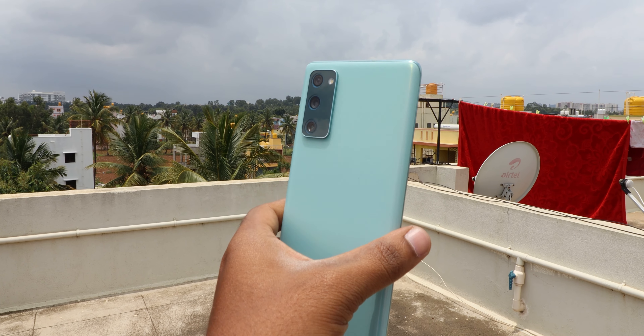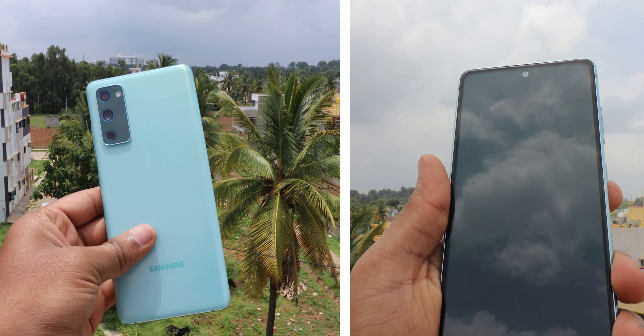Samsung S20 FE 5G comes with pretty good cameras. You can shoot up to 4K 60fps by using both front-facing and back-facing cameras in this mobile.